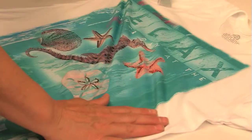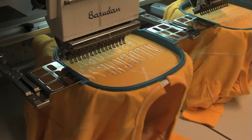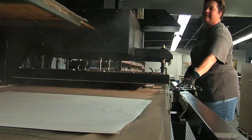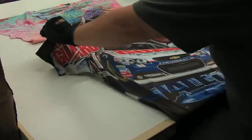We offer customization like tagless label printing, sequins, laser etching, embroidery, and more. We stay close to trends by having the latest in apparel printing technology, like sublimation, that provides custom looks and quality, colorful results.